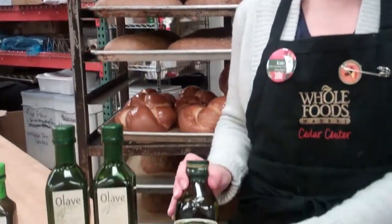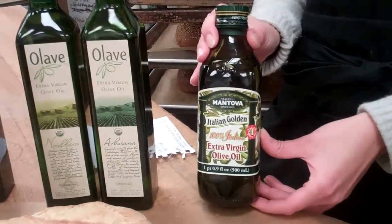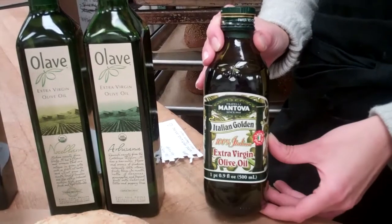First up is Mantoba Extra Virgin Olive Oil. It's great for dipping and a great value as well — $7.19 for a 16.9 ounce bottle.